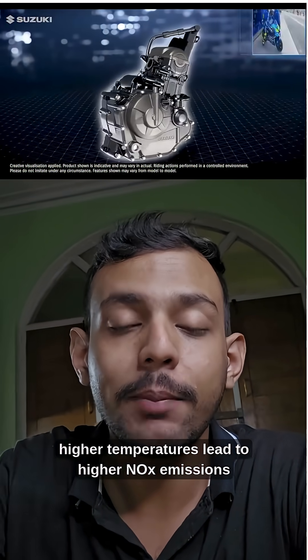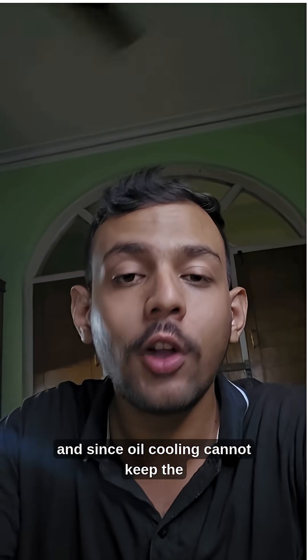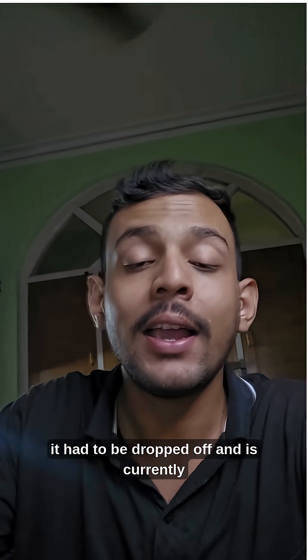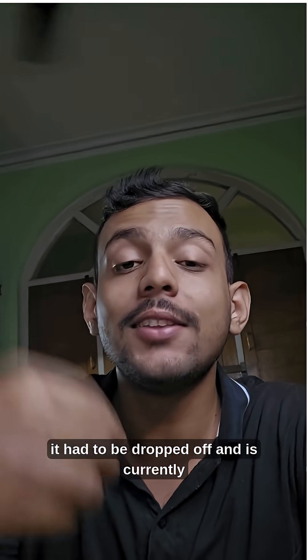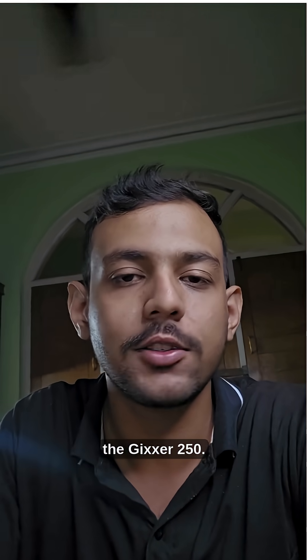But since higher temperatures lead to higher NOx emissions, and since oil cooling cannot keep the temperatures in as tight a range as liquid cooling does, it had to be dropped and is currently being used only for lower capacity motorcycles like the Gixxer 250.